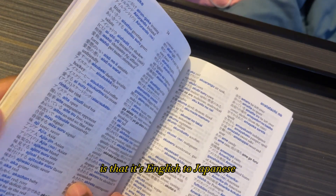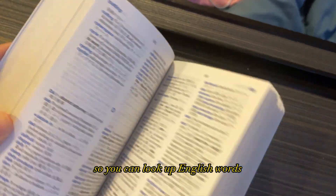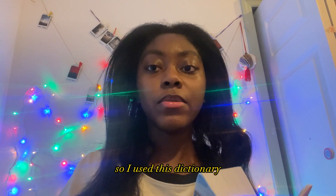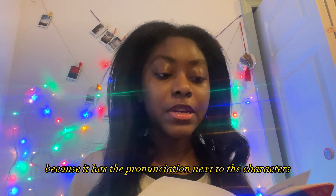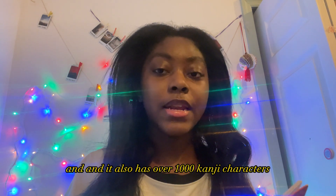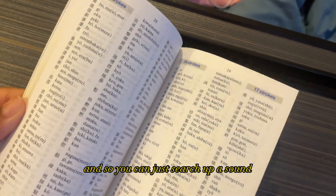What I really love about this dictionary is that it's English to Japanese and also Japanese to English, so you can look up English words and also Japanese words. I used this dictionary to study hiragana and katakana years ago and it was really helpful because it has the pronunciation next to the characters and it also has over a thousand kanji characters.